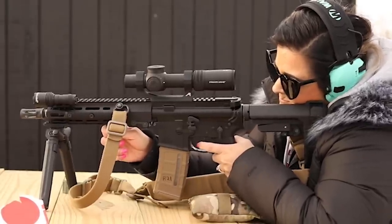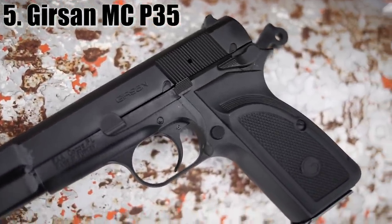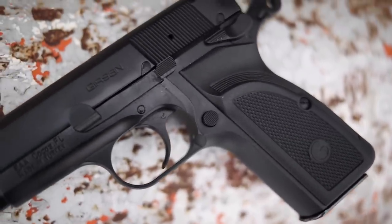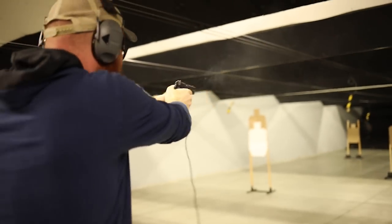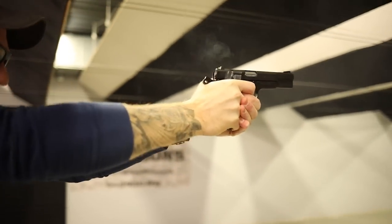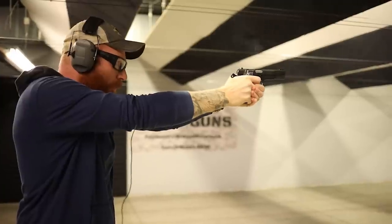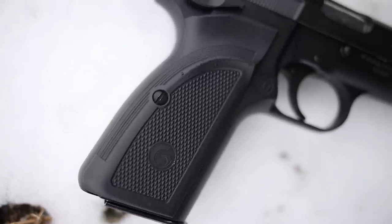Starting off, I want to go into one of my favorite guns of the year by far, and this is going to be the Girsan MC P35. It is a Browning Hi-Power clone. Unlike the Springfield, which comes in at thousands of dollars and doesn't work very well, the Girsan comes in at an astonishing $400. So far we have about 300 rounds through this, some remanufactured, mostly cheap ammunition, and it's been able to run it all with no issue whatsoever. It's already out and available in most gun stores.